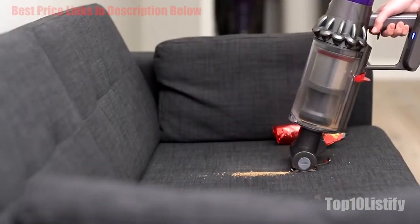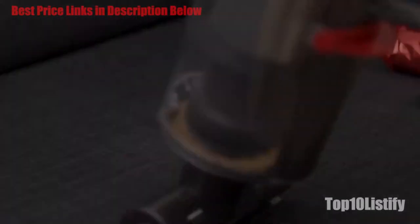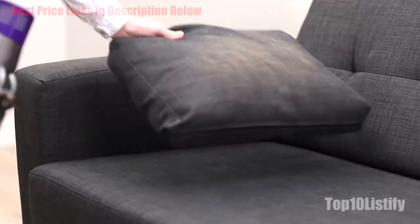At full power, it doesn't last quite as long as the V11, and it doesn't have the ability to automatically adjust the suction power to suit the floor type you're cleaning. There's no LCD display either, but it is lighter and cheaper.